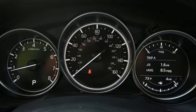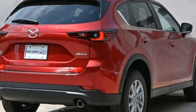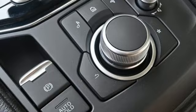Wi-Fi hotspot, external memory control, aluminum wheels, smart device remote engine start, and LED low and high-beam headlights.